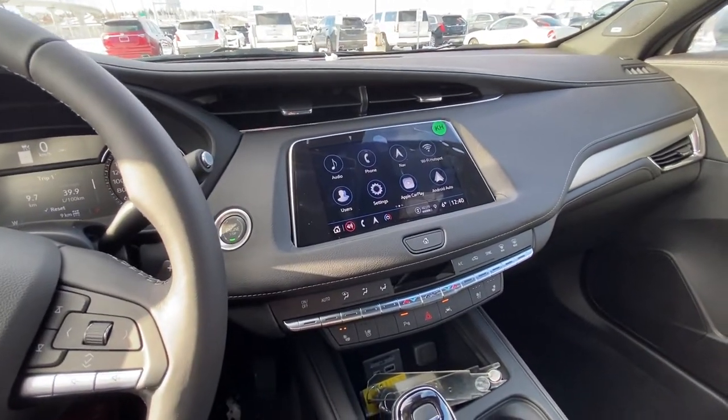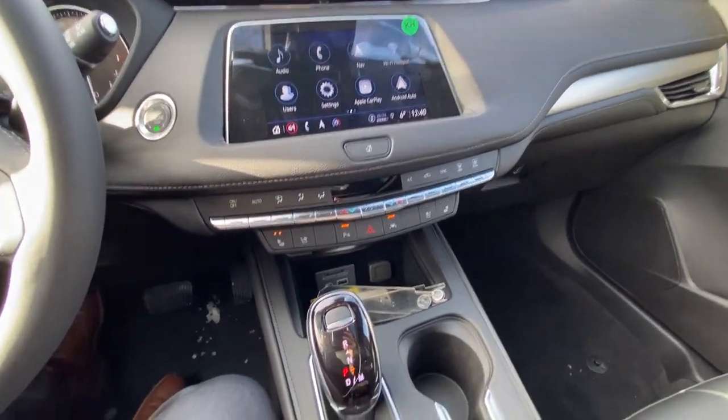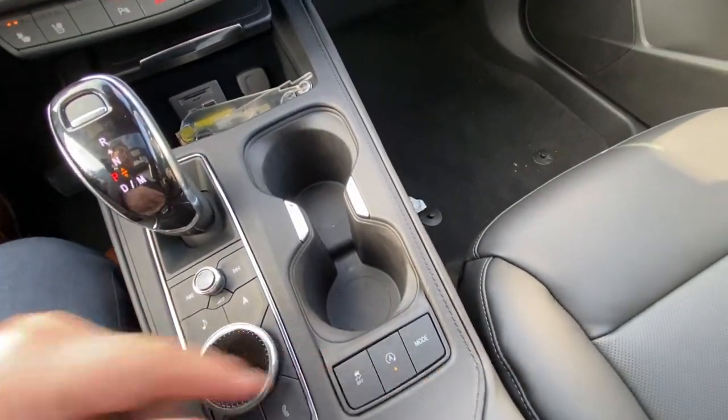A nice large 8-inch touchscreen with navigation, Apple CarPlay and Android Auto, dual-zone climate control with heated and ventilated seating, your automatic shifter knob, navigation and audio controls, traction control, auto stop/start, and mode selection.